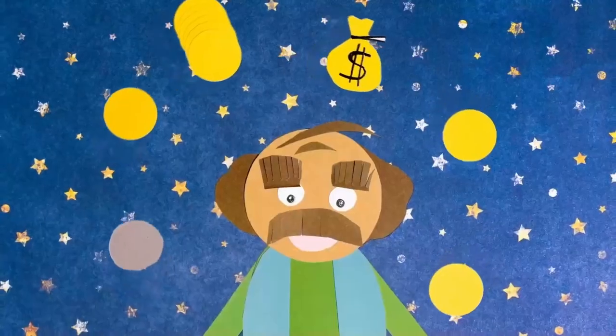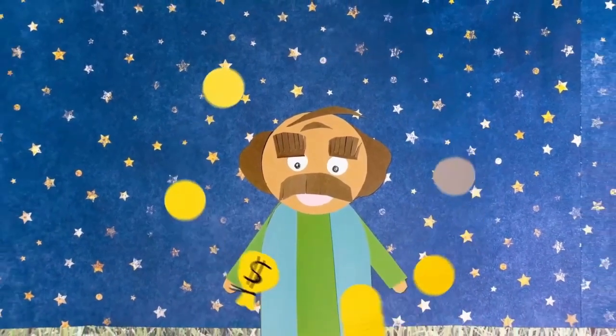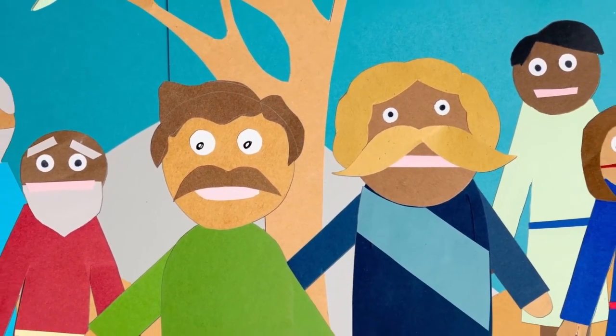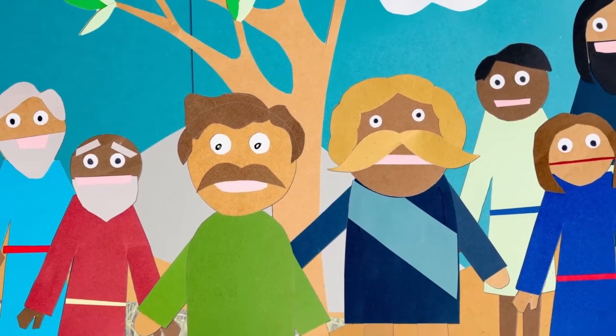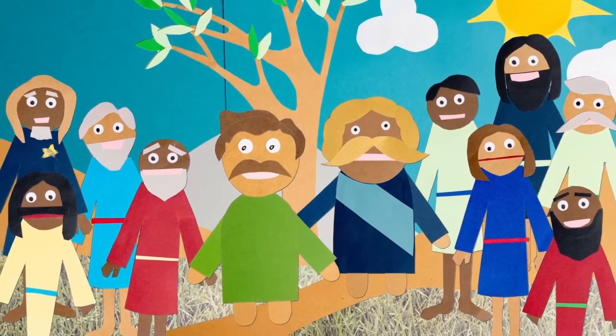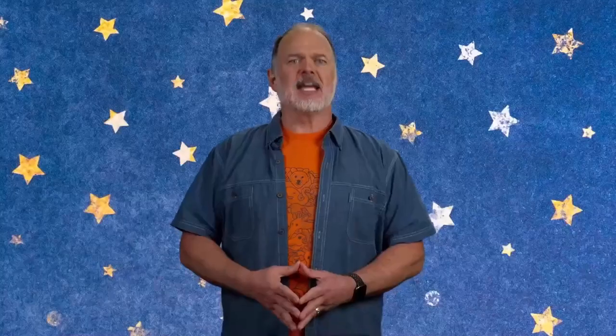While David stayed there, not a single one of Nabal's sheep was hurt or stolen. At the end of the season, it was time to shear the wool off the sheep — a festive time for everyone. Nabal called for a big party to celebrate his success. David heard about the shearing and knew that he and his men had helped Nabal to be successful by protecting his sheep, so David decided to ask Nabal to share food and supplies with his men.